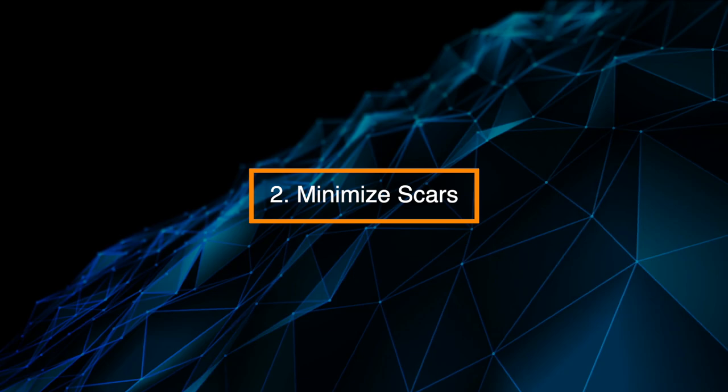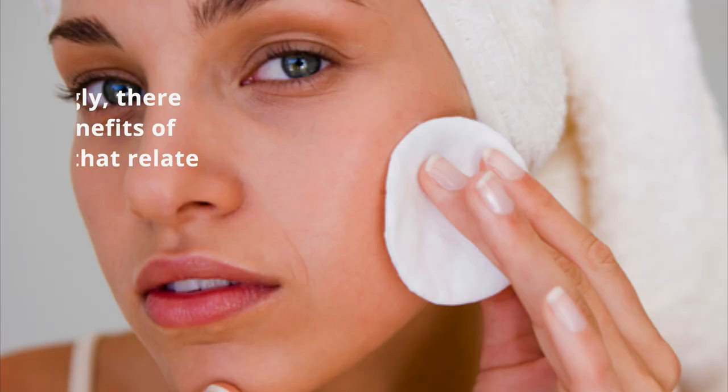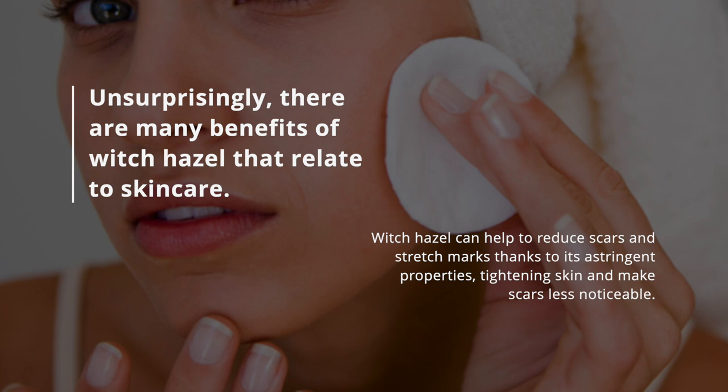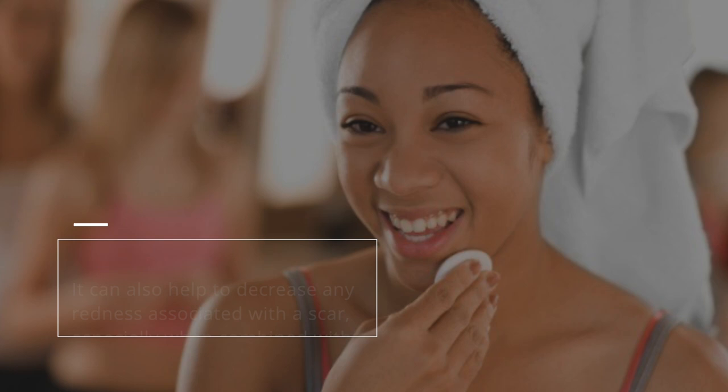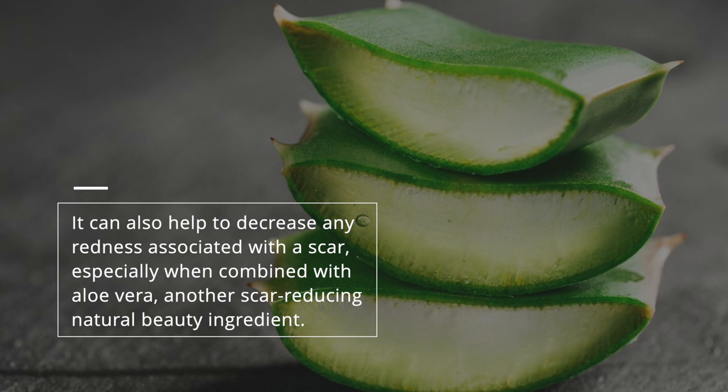2. Minimize Scars. There are many benefits of witch hazel that relate to skin care. Witch hazel can help to reduce scars and stretch marks thanks to its astringent properties, tightening skin and making scars less noticeable. It can also help to decrease any redness associated with a scar, especially when combined with aloe vera, another scar-reducing natural beauty ingredient.